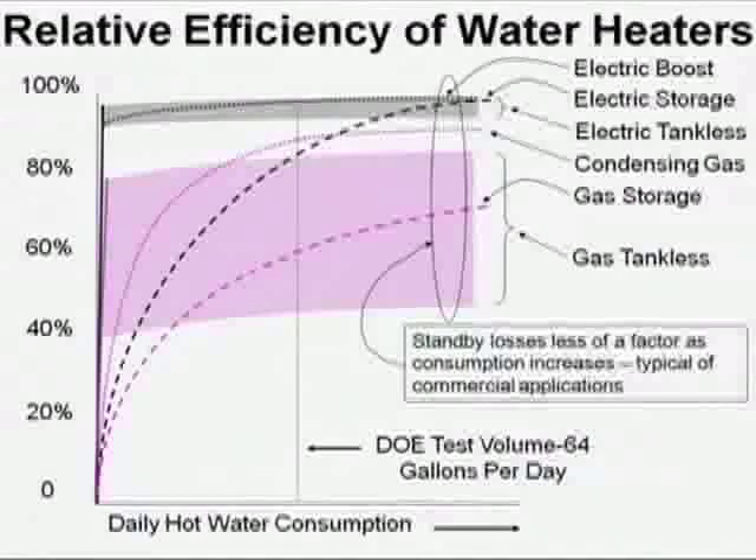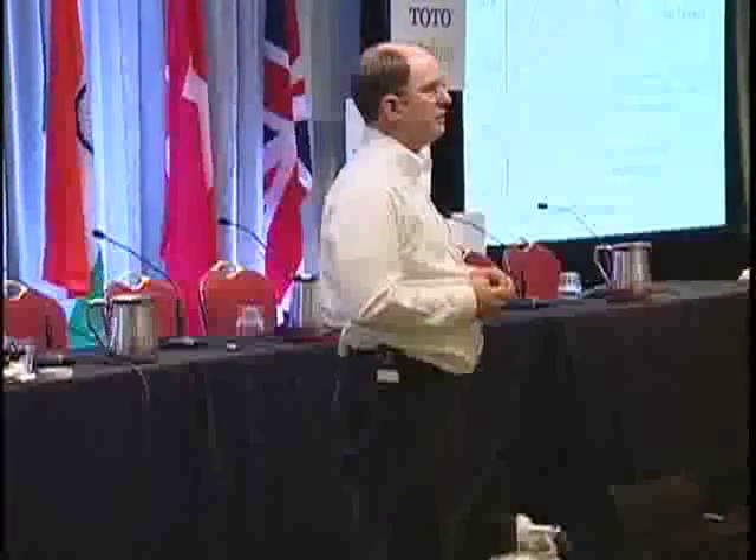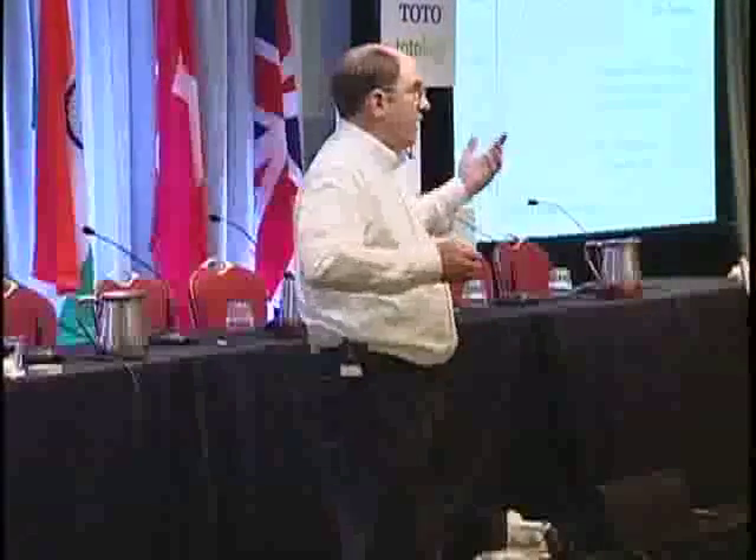I want to talk about relative efficiency of all water heater types. If you look at the curves — the pink dash curves and the black dash curve — those are standard storage water heaters. As you use less per day, you have greater heat loss. Standby loss grows. If you go on vacation, you have lots of heat loss and no hot water consumption, so efficiency has got to be zero. As you climb up, efficiency approaches burner efficiency. So in a restaurant using about 150 gallons a day or more, a standard 75% efficient storage water heater — the least expensive one you could put in — is fine.